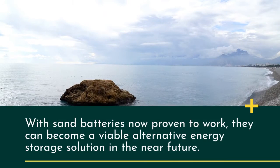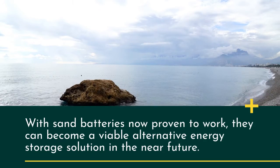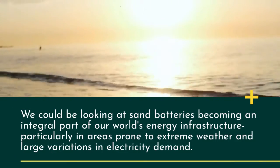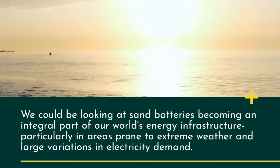With sand batteries now proven to work, they can become a viable alternative energy storage solution in the near future. We could be looking at sand batteries becoming an integral part of our world's energy infrastructure, particularly in areas prone to extreme weather and large variations in electricity demand.